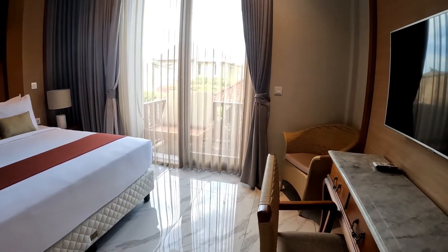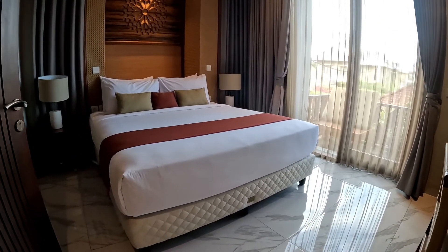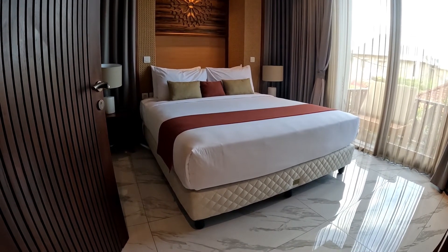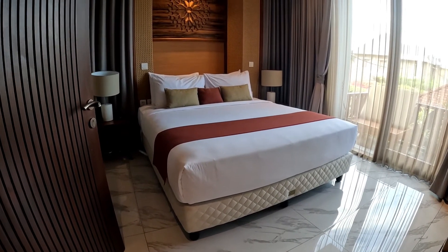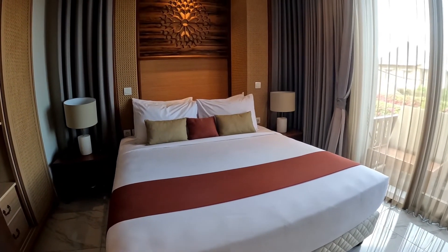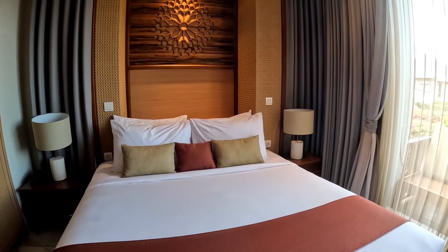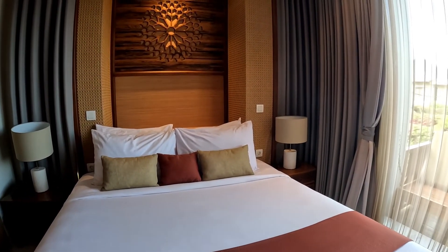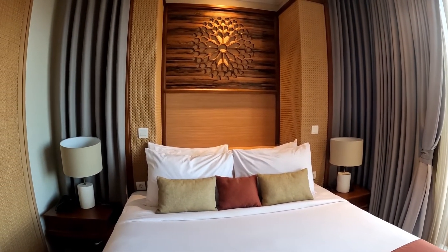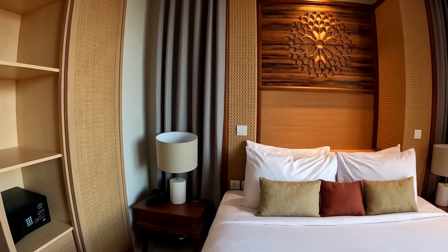And here is the bed — wow, check out this bed! It's so thick, king size. It has four pillows and some cushions, two nightstands, and at the head of the bed there is a beautifully decorated wall with a nice lamp.